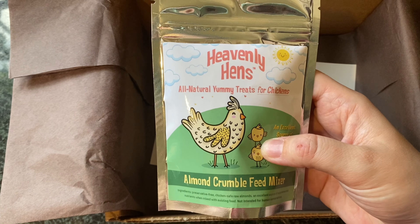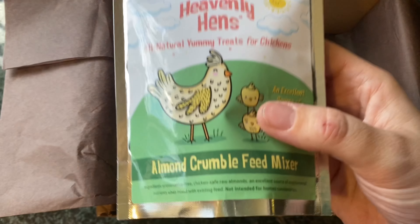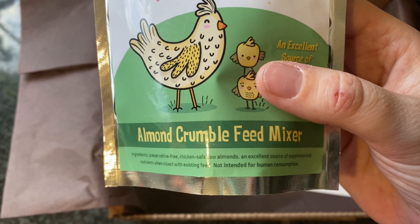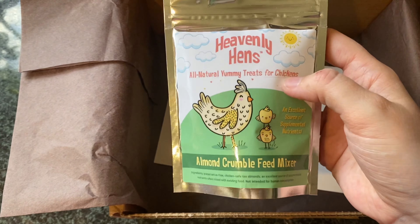Heavenly Hens — a treat for chickens. Almond crumble feed mixer. That sounds really good. Chicken-safe raw almonds. It's for chickens, baby, not for you. That's mine.